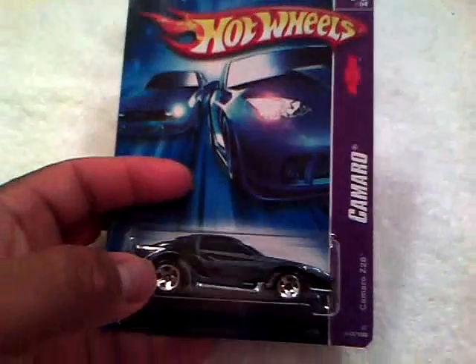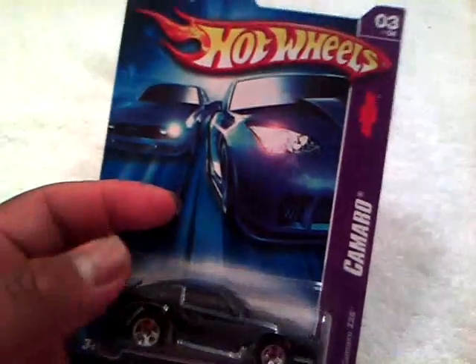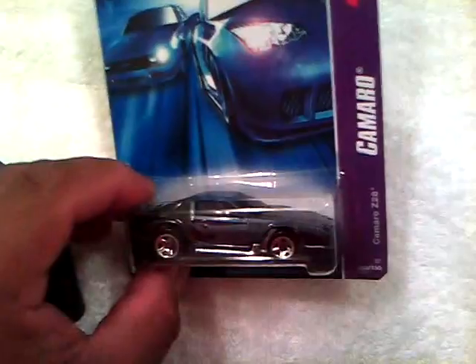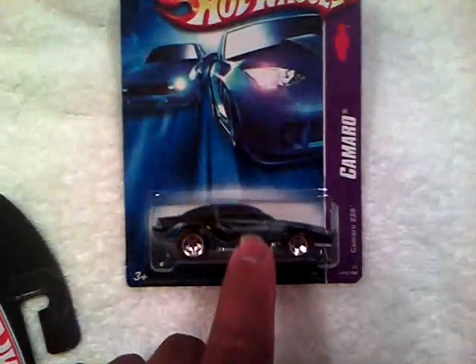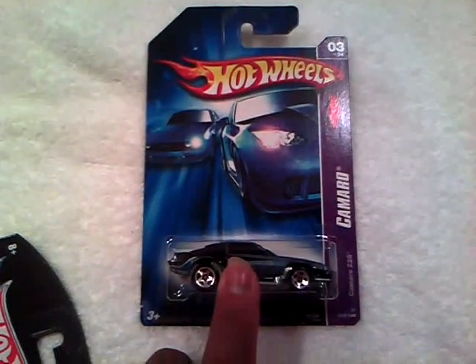We'll start with this one. It is the Camaro Z28. I needed this one so bad to complete my set - this completes my Camaro set, which is awesome. My camera is acting a little dark today. I have a loose one but it's really, really old. I got it back in '07 when this first came out, opened it up and had it laying around.